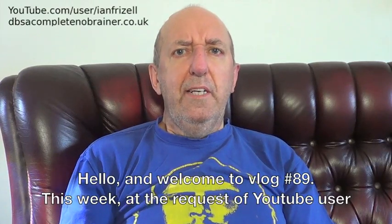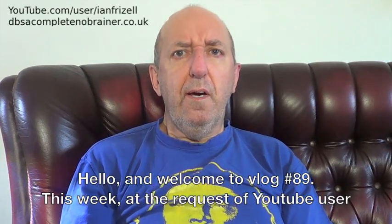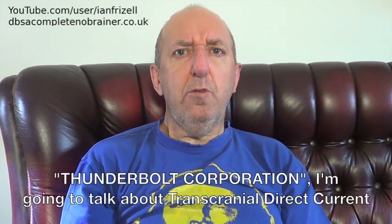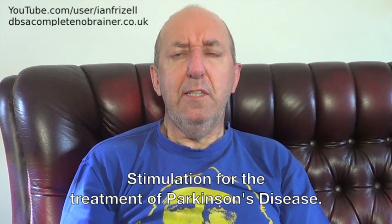Hello and welcome to vlog number 89. This week, at the request of YouTube user Thunderbolt Corporation, I'm going to talk about transcranial direct current stimulation for the treatment of Parkinson's disease.